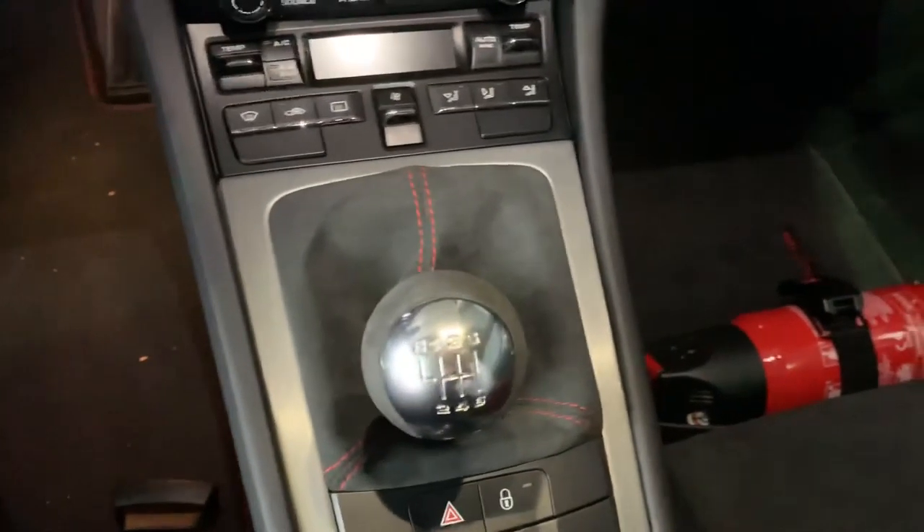465 miles on this car, so it's never even been broken in. Of course everything looks brand new on the car. If you have any questions please give me a call at 719-219-5014. Thanks a lot and talk to you soon.